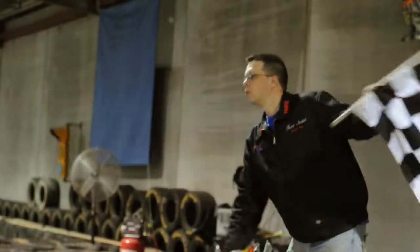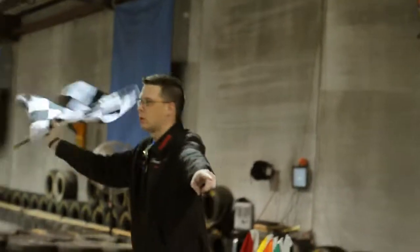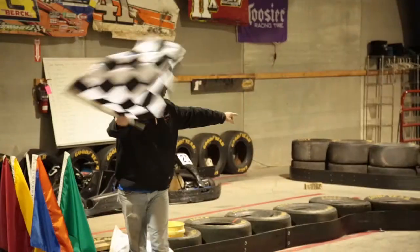The flag everybody wants to see at Joe's Karting, including me, is the checkered flag. The checkered flag means it is the end of the race. At Joe's Karting, when you go through the double left and after taking the white flag — which signifies one lap left to go — that next lap you're going to see this flag.